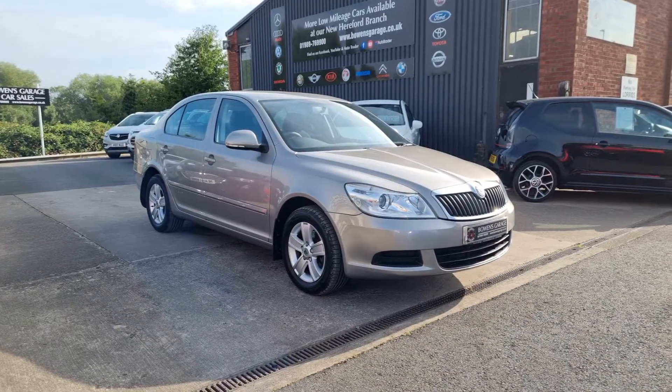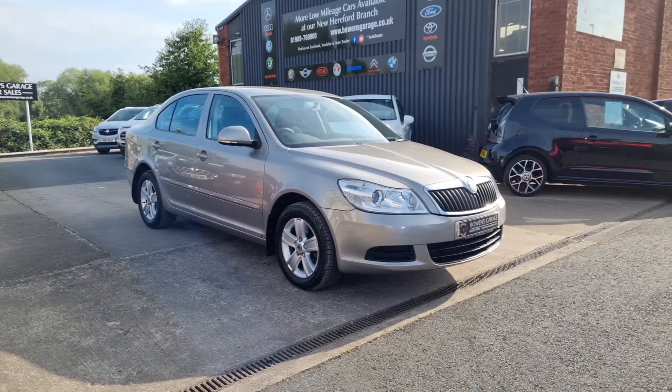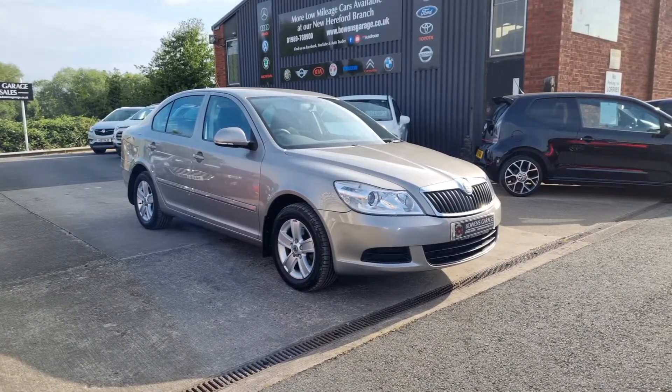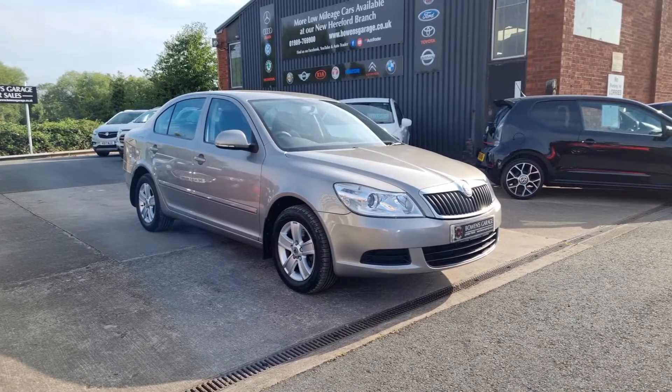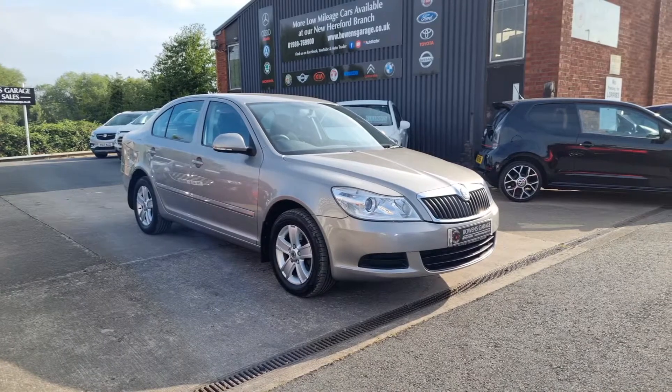Good morning ladies and gentlemen and welcome to Bowen's Garage. This is our latest arrival, a 2009 on a 59 plate Skoda Octavia SE. This is the 1.4 TSI petrol, five doors, finished in cappuccino beige metallic and it's covered just 57,000 miles.